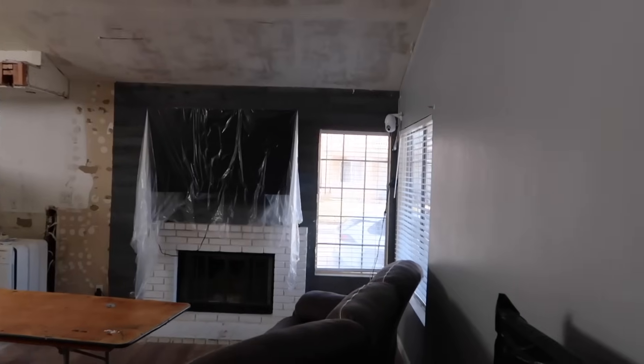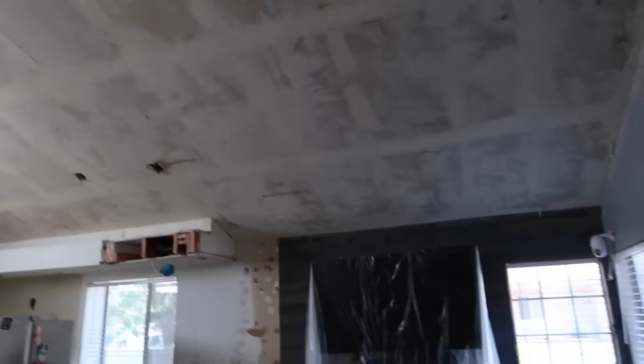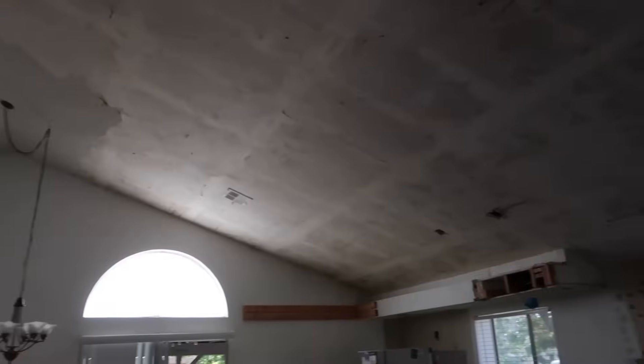All right guys, so this is how it's looking here. We got this side of the ceiling - all this got taken off. We still need that little corner right there, and then we got to put our recessed lighting, because before we only had this chandelier for light and that's it. So we're gonna put recessed lights now.